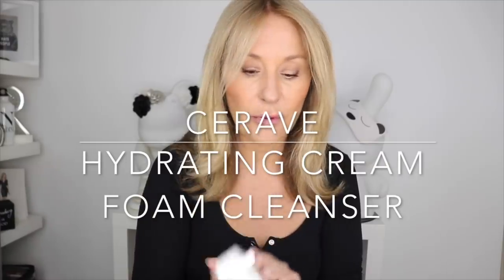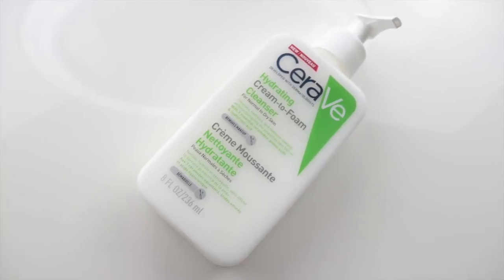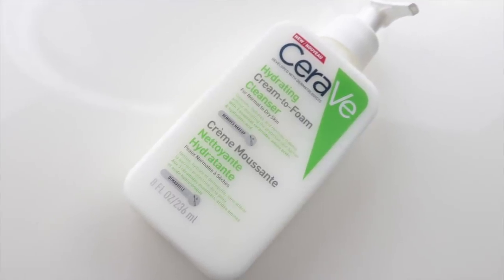Let's start with the cleanser everybody's talking about — this is the brand new CeraVe hydrating cream-to-foam cleanser. You know they have a hydrating gel cleanser that's loaded with ceramides, it's an amino acid non-foaming, really lovely — it's my favourite cleanser out of the range. And then they have a foaming cleanser for oilier skins. This is a sort of halfway house — a new generation amino acid gel cleanser.